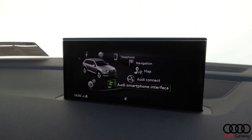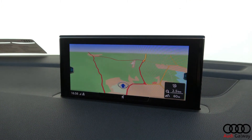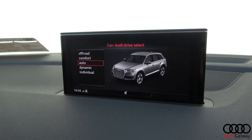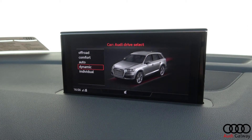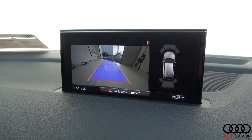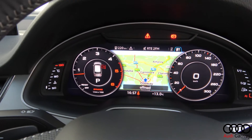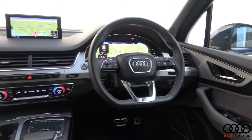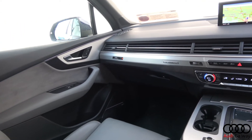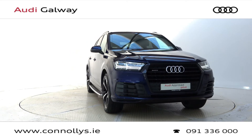Four-zone digital climate control, Audi MMI navigation plus with touchpad, Audi smartphone interface, Audi connect, satellite navigation, Audi drive select, reversing camera with front and rear parking sensors, Bluetooth connectivity, virtual cockpit, ambient interior lighting, S-Line flat-bottom multifunctional leather steering wheel, keyless ignition and cruise control.